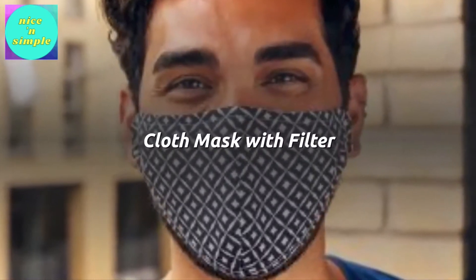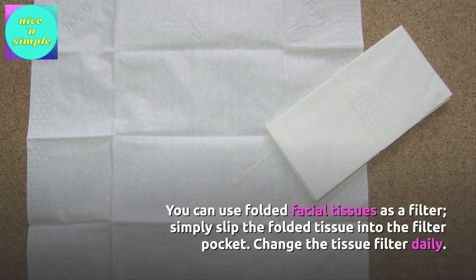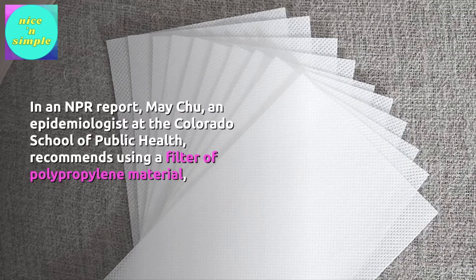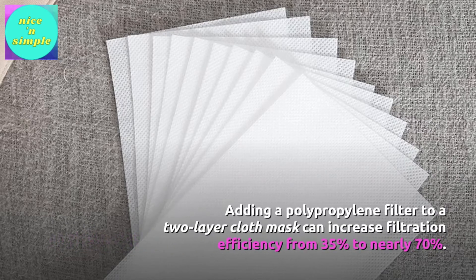Cloth masks with filters. Some store-bought masks come with filter pockets, and you can also make cloth masks with a pocket for a filter. You can use folded facial tissues as a filter — simply slip the folded tissue into the filter pocket and change it daily. In an NPR report, Mei Chu, an epidemiologist at the Colorado School of Public Health, recommends using a filter of polypropylene material — a durable synthetic fabric that can hold an electrostatic charge, which helps it trap small particles. Adding a polypropylene filter to a two-layer cloth mask can increase filtration efficiency from 35% to nearly 70%.